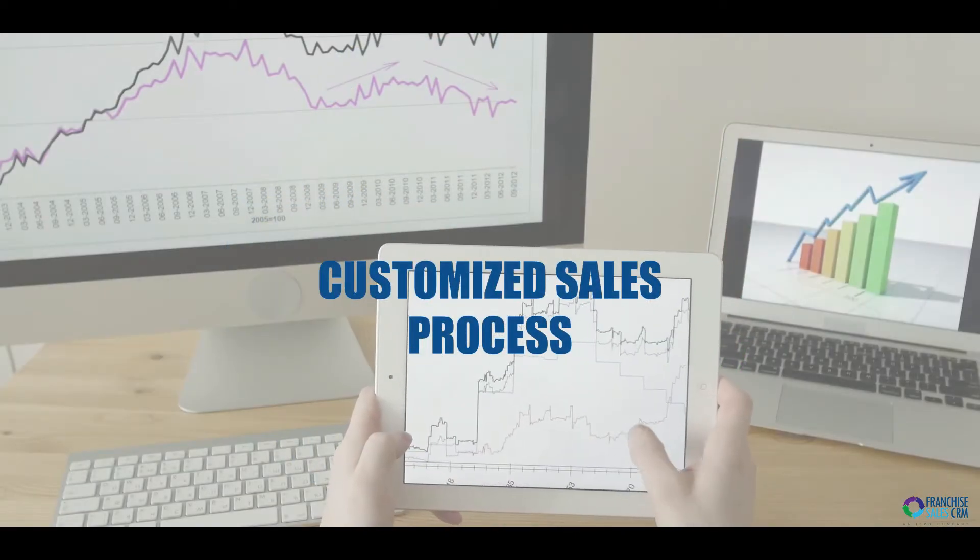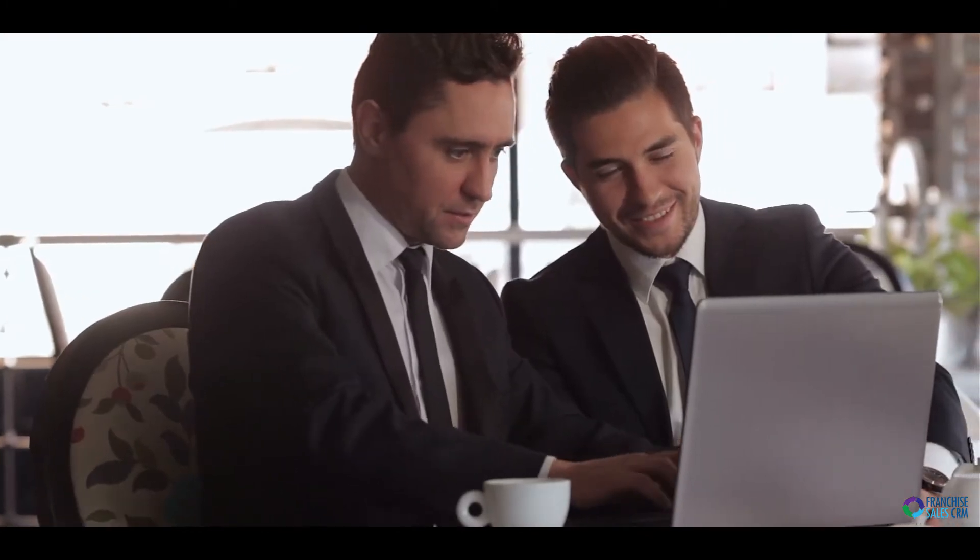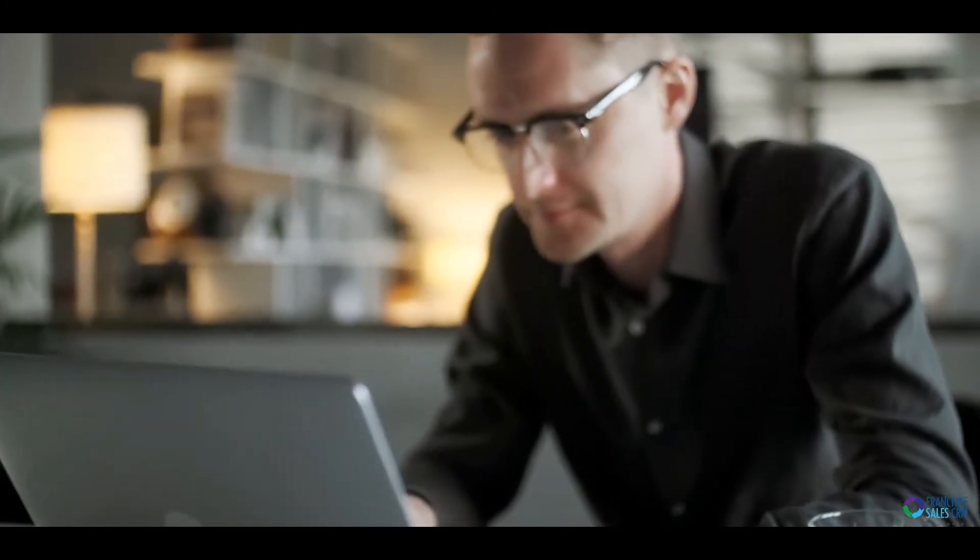Customized sales process: easily keep your candidate on track with our 8-step sales process, or create your own customized sales process to fit your business.